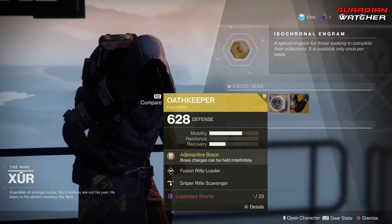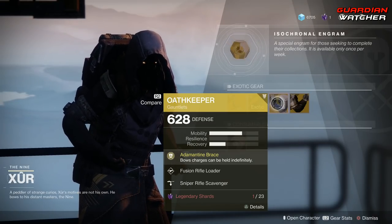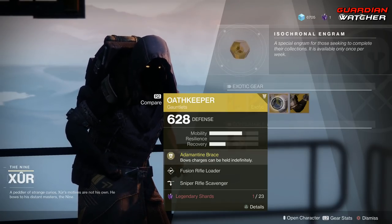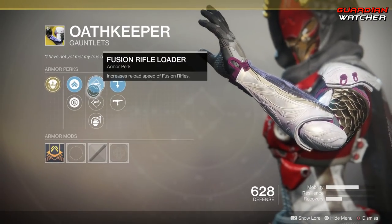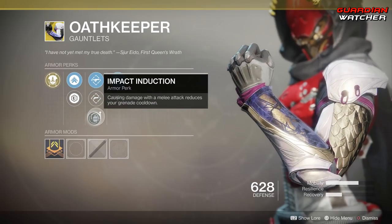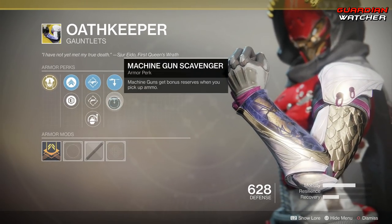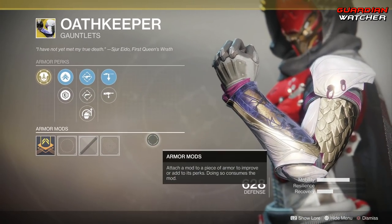Next, we have the Oathkeeper for the Hunter, and the intrinsic perk is Adamantine Brace, which means bow charges can be held indefinitely. Then we have Fusion Rifle Loader, Hand Cannon Loader, Impact Induction, Sniper Rifle Scavenger, as well as Machine Gun Scavenger. This actually does have an ornament, but I don't have it — it's kind of interesting, I thought I did.